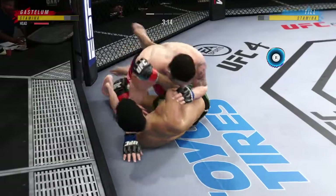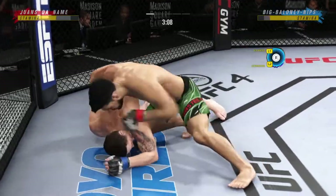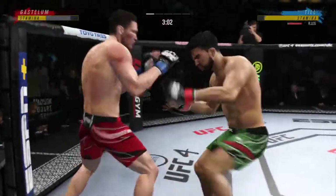Side control now, we'll see if he can advance position. He's very comfortable fighting off his back. Now looks like he's trying to hip escape, or maybe look for a Kimura here. A lot of top pressure being applied here as he works out of side control. Back to his feet.